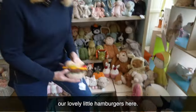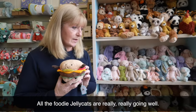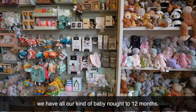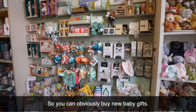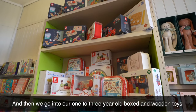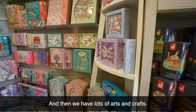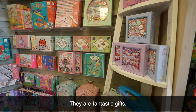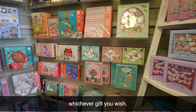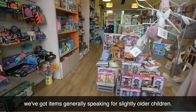And the more unusual it seems, the better. For instance, I love these little hamburgers here — all the foodie Jellycats are really going well. If you walk down the store, we have all our baby 0 to 12 months, so you can obviously buy new baby gifts. And then we go into our one to three year old boxed and wooden toys. We also have lots of arts and crafts. There are fantastic gifts — birthday gifts, Christmas gifts, whichever gift you wish. And then on the other side, we've got items generally speaking for slightly older children.